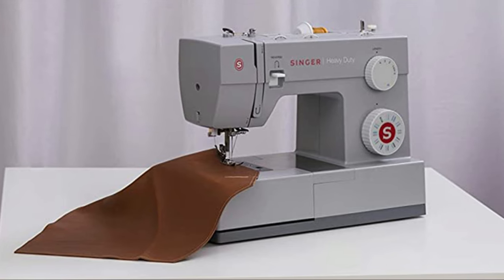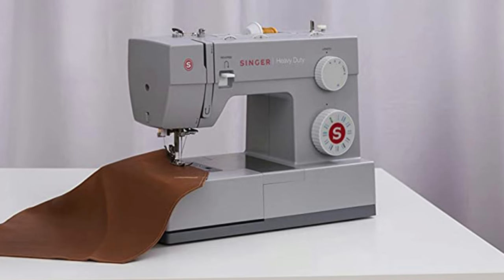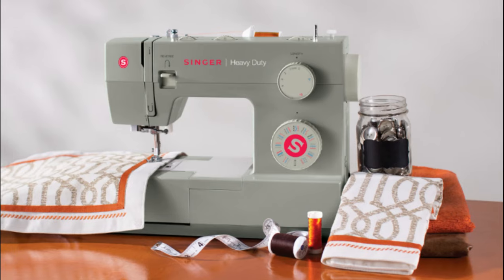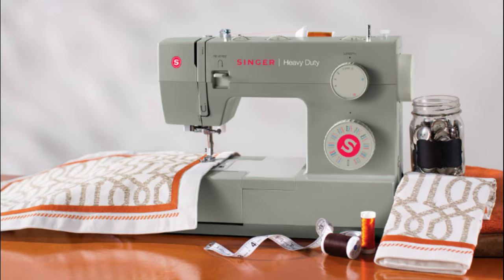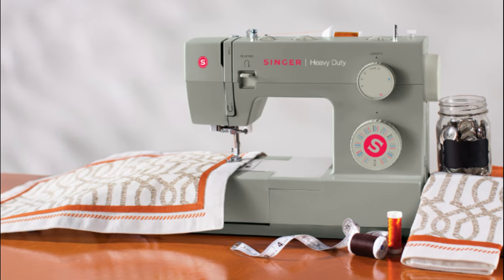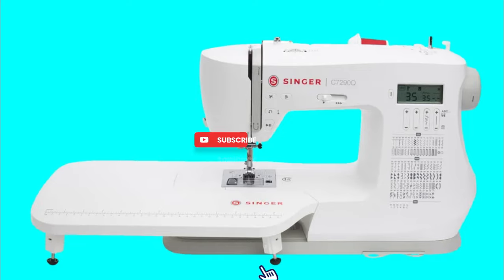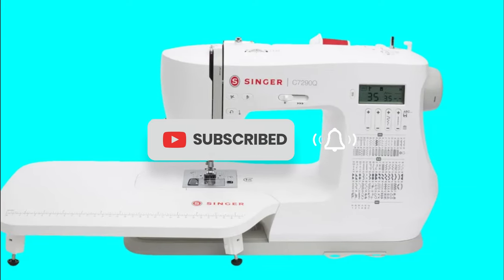Thank you so much for watching our video on the best sewing machines. We hope you found this information helpful in your search for the perfect sewing companion. Don't forget to like, share, and subscribe to our channel for more sewing-related content. If you have any questions or suggestions, please leave them in the comments section below. Happy sewing, and until next time.